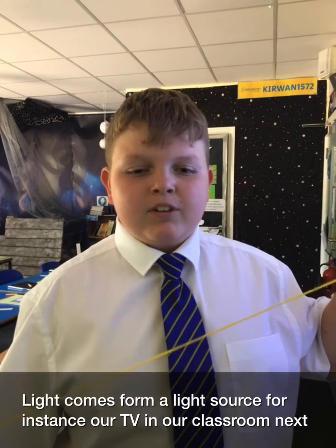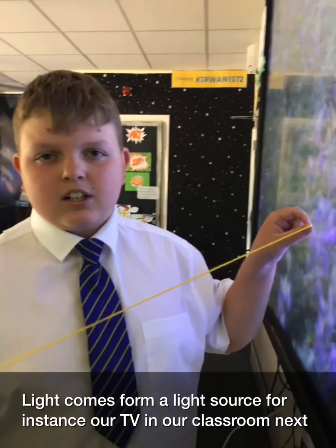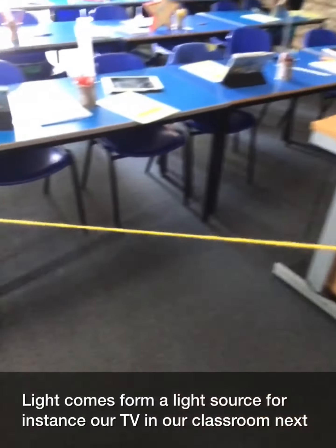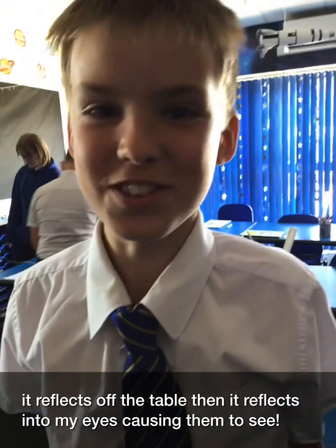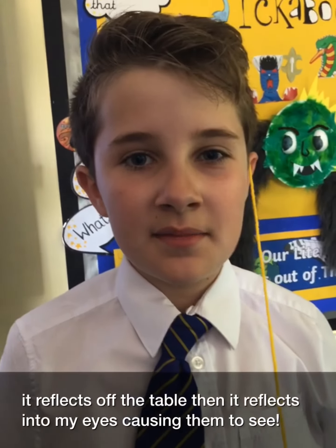Light comes from a light source, for instance, our TV in our classroom. Next it reflects off the table. Then it reflects into my eyes, causing them to see.